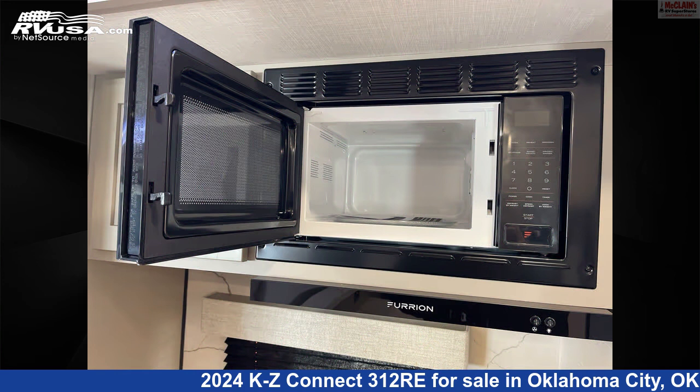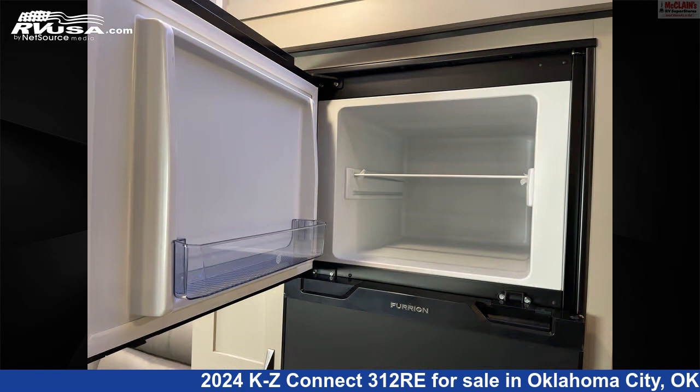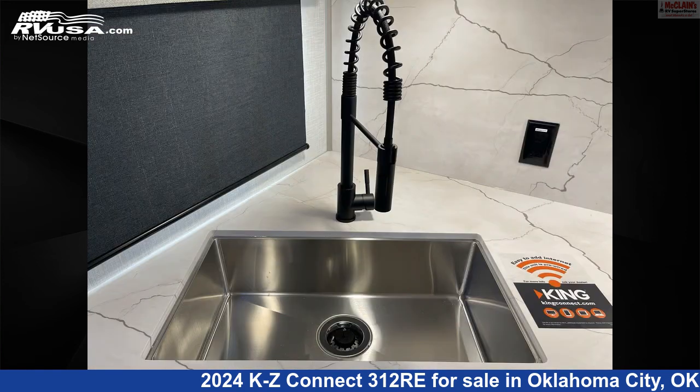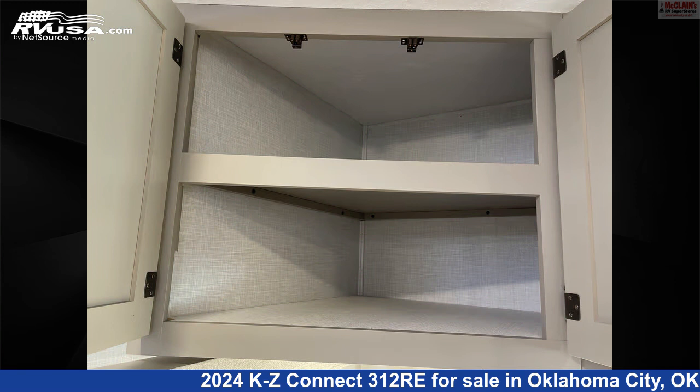This new KZ is 36 feet 1 inch in length and features Sleep 6, Air Conditioning, LP Detector, Microwave, Slide Out, Smoke Detector, Skylight, Oven, Awning, TV, Carbon Monoxide Detector, and 45 gallons Fresh Water Capacity.